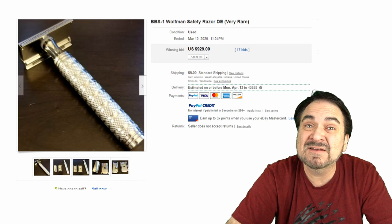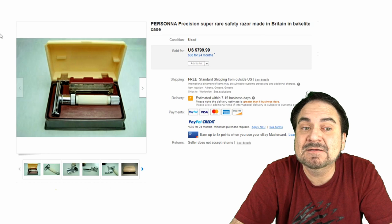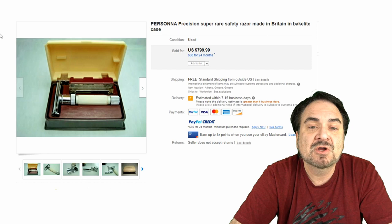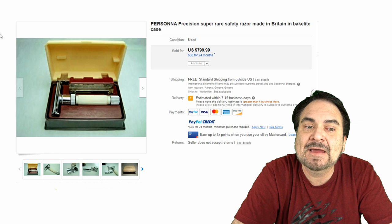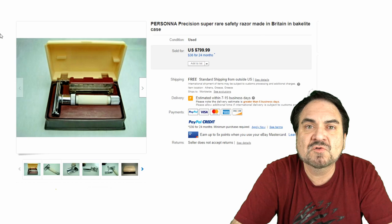Here's a Persona brand made in England — it has a Bakelite box, probably from the 1940s or 50s. A fine, large example in very nice condition. Many times you will find boxed versions of these in a bathroom or in a vanity that have never been used. Those are the ones you want — in the case, untouched, that's where all the premium values go. This one sold for basically $800.